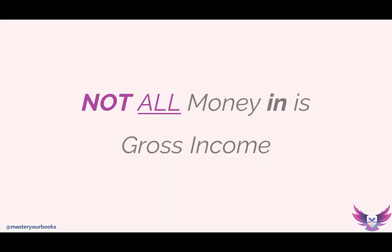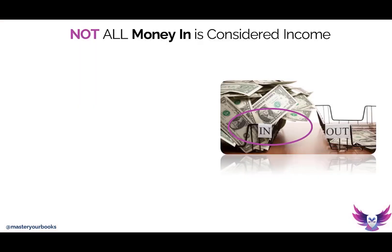What other money transactions should you be thinking about? When people think about money in, the first thing they think about is income. But there are other types of money-in transactions that come into our bank and have to be posted into our books, but they may not be revenue.